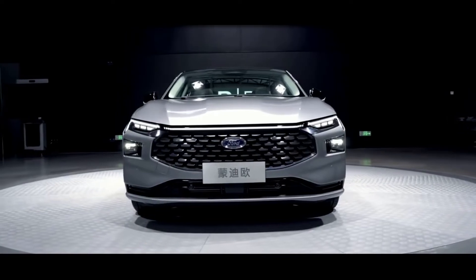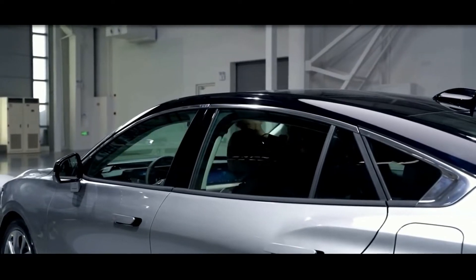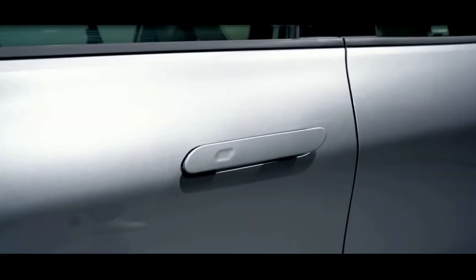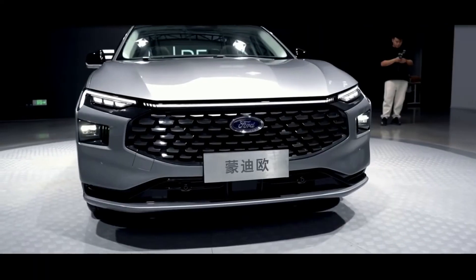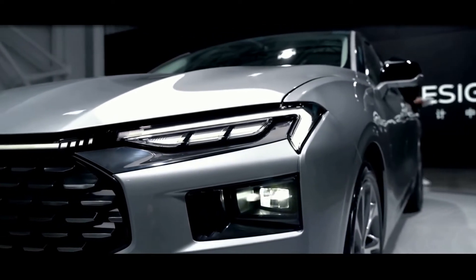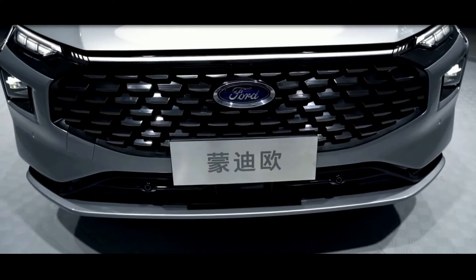There are no details on what engines the Evos will have, so it isn't clear what engines might be available on the Mondeo replacement either. The new car isn't expected to be offered as an EV, so it's likely to be sold with petrol engines, possibly assisted by hybrid or mild hybrid technology. Ford also promised autonomous driving tech on the Evos, which could come to the Mondeo replacement as well.